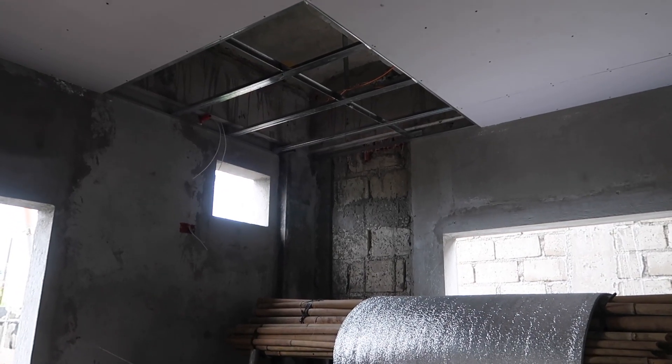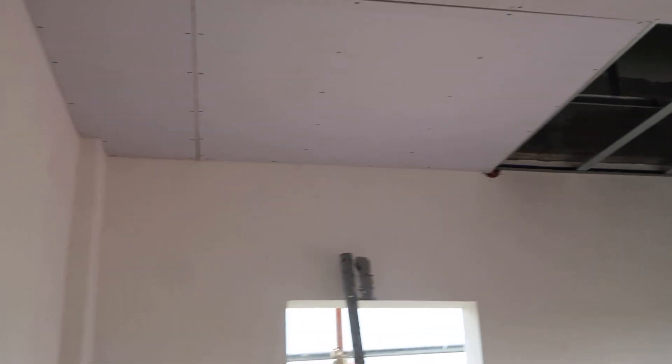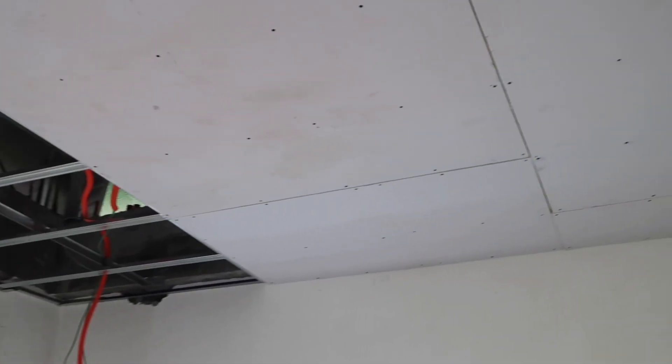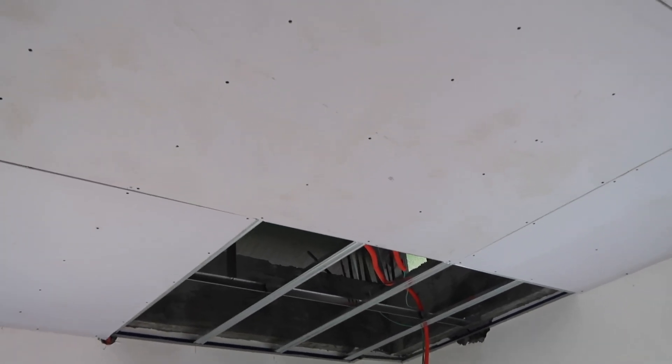We've got to wait on the electrician to do some more wiring before that goes in. Up here in the spare bedroom on the second floor, this is what they got done today. It goes a little bit faster when it's completely flat, so they just cruise right through it.